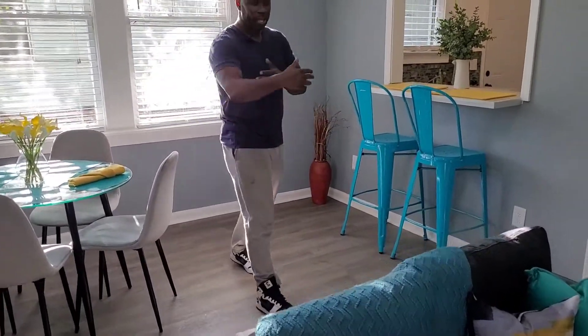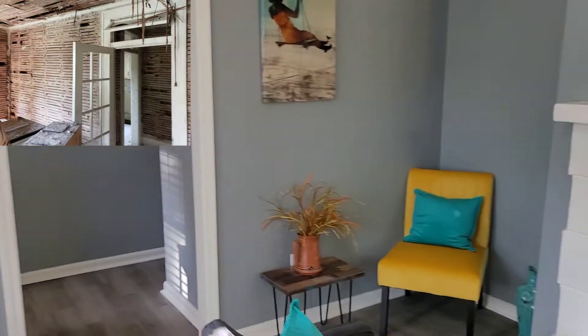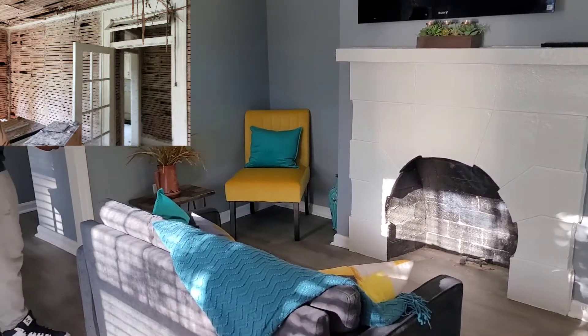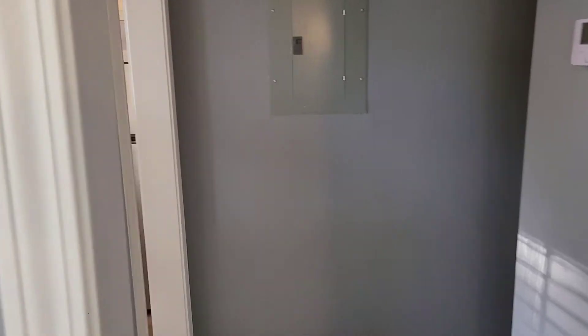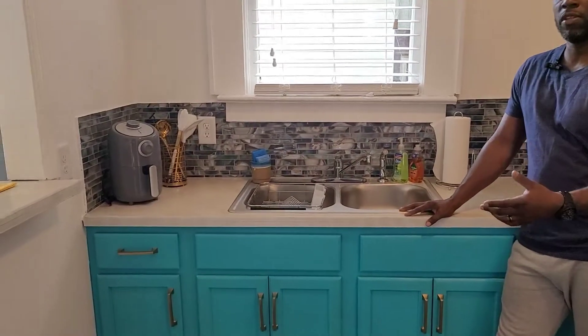We have a little dining room setup and the area is kind of small, so we had to make do with what we had — but it came out very nice and I'm excited about it. Then we come on into the kitchen. These are all one-bedroom apartments.